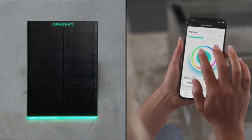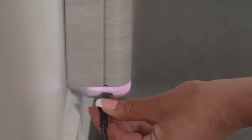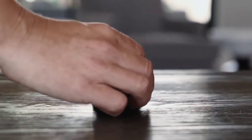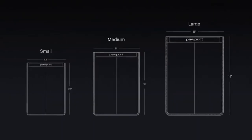Pawport is constructed out of solid steel and aluminum, using only high-quality parts for a durable, reliable, and beautiful product that will last for many years. Choose from a wide array of elegant finishes to enhance your home.